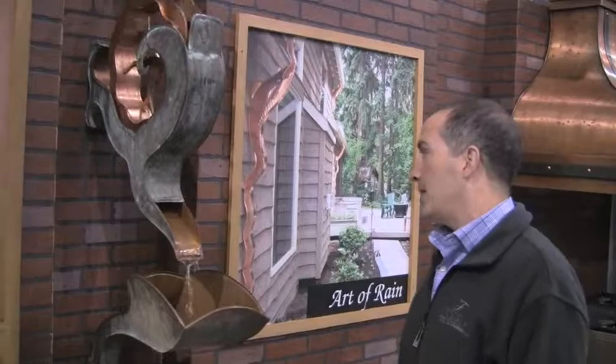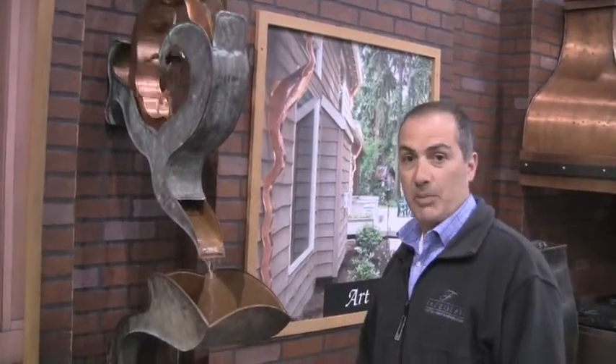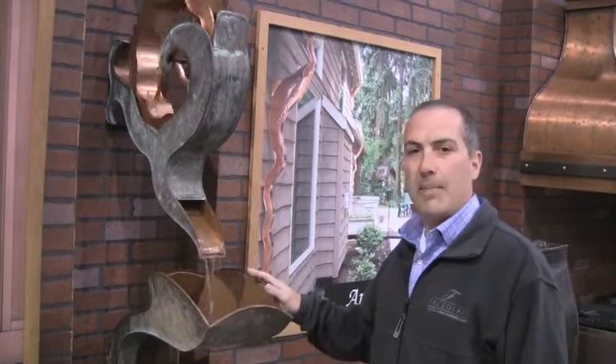This is a specific piece that we used a few years ago in the Parade of Homes. What I really like about this is it captures people's attention — it moves. When the water's coming down off the gutters, it splatters a little water, really captures people's attention. It just makes a big impact.